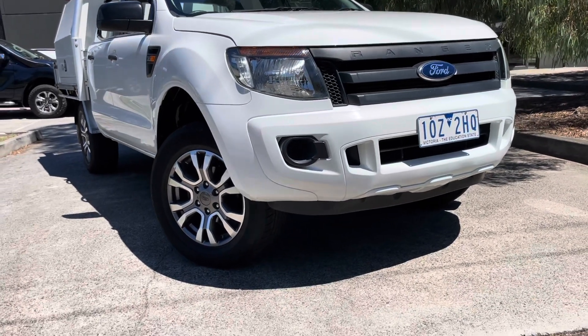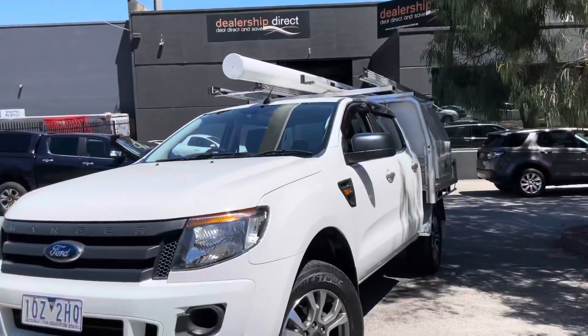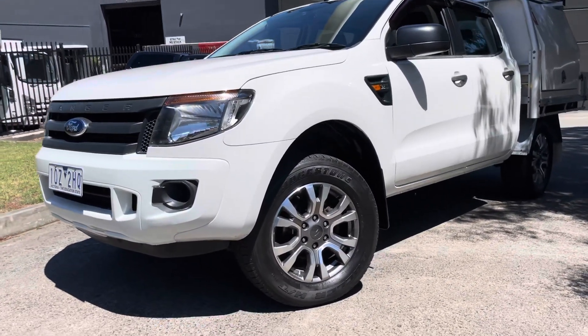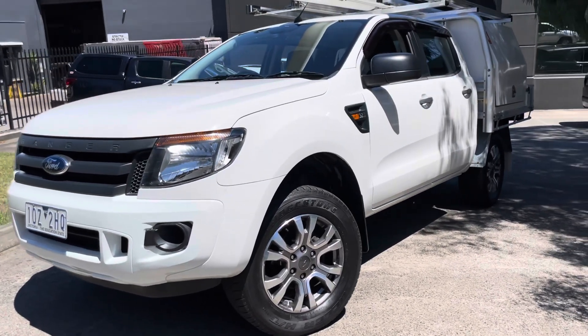It's just come through from one of our major fleet suppliers. It has all of the service history, it's a one-owner vehicle, and it has been extremely neatly looked after — very lightly used — and you're going to be very impressed with the quality.